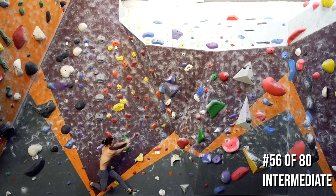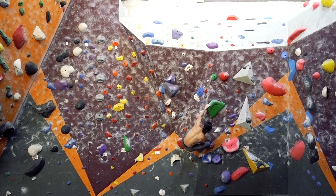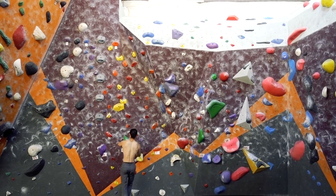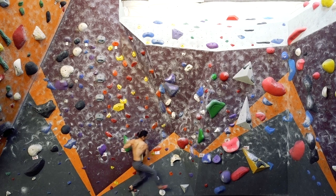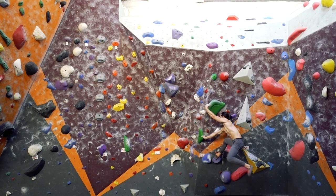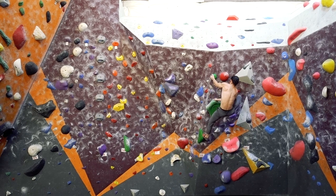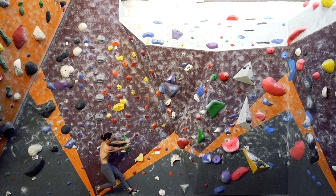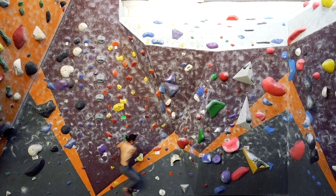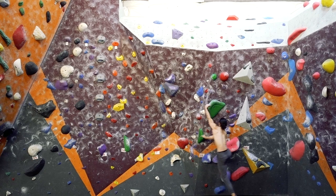Coordination moves are also common in boulders that score high in risk. Here we have a lateral running dyno that involves a hands-free foot placement leading into a two-hold paddle-through sequence. Despite being graded lower than the previous climb, the starting moves were very low percentage for me. The key in learning running dynos like this is to maintain your forward momentum — focus on continuously moving your body towards the target hold and avoid reaching out too early before the body is in position.